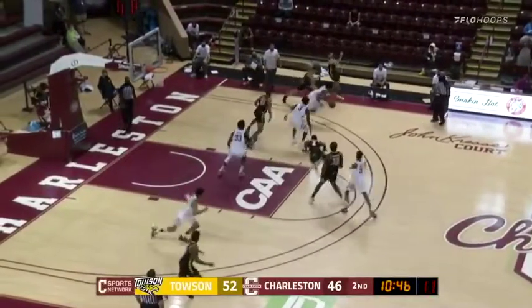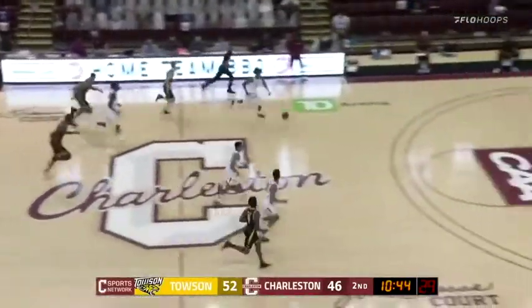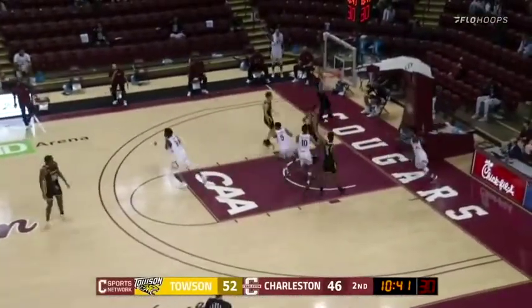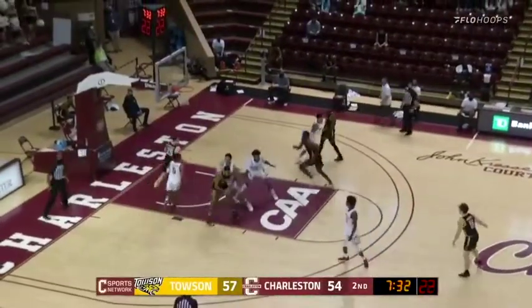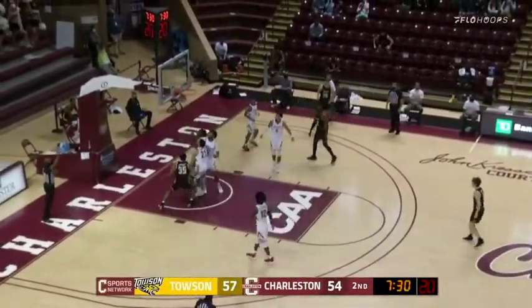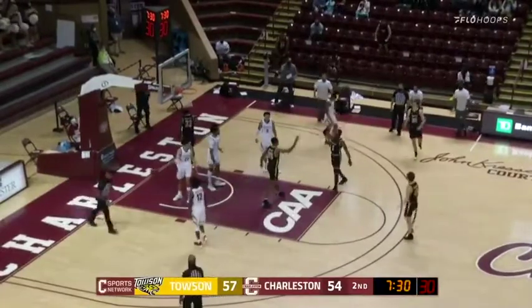Martin lost his footing and then a steal — it's Zep Jasper with the steal. The drive to the layup and it's good. Fees the post to Leku — jump hook over the right shoulder, it's good, and he's fouled by Edwards.